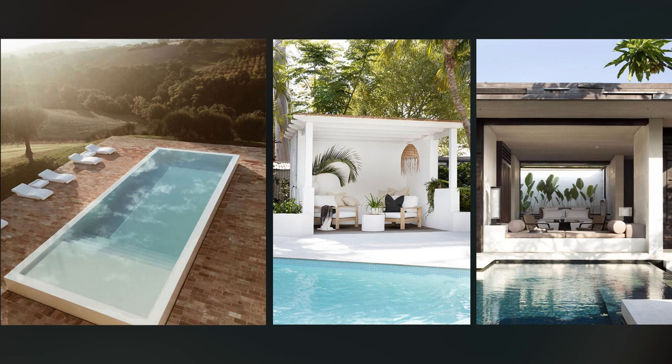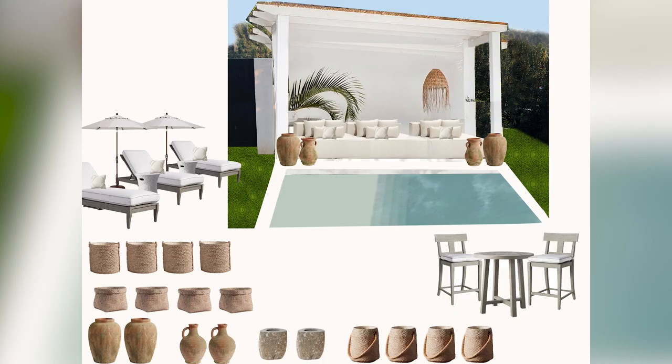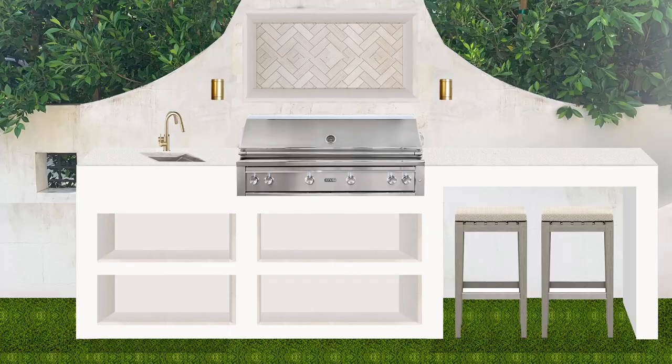We always knew we wanted more out of this area. First we went on Pinterest and found images that really inspired us. We live in Los Angeles so we always knew we wanted to build a pool and enjoy indoor-outdoor living. My husband and I combined our top three inspiration images into a rendering of our space, then chose outdoor furniture and planters and worked them in so we could get a clear visual. We also designed an outdoor kitchen in Photoshop, complete with a grill, sink, storage area, and counter space.